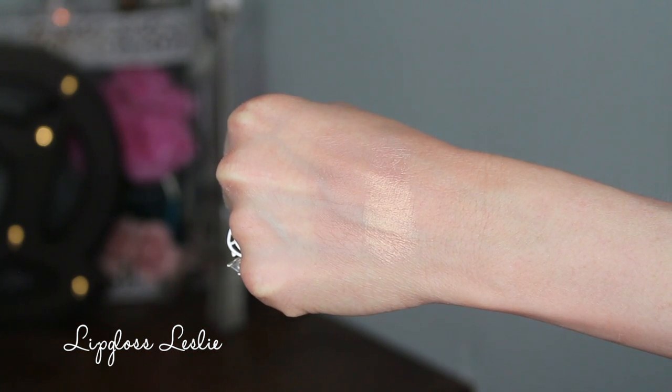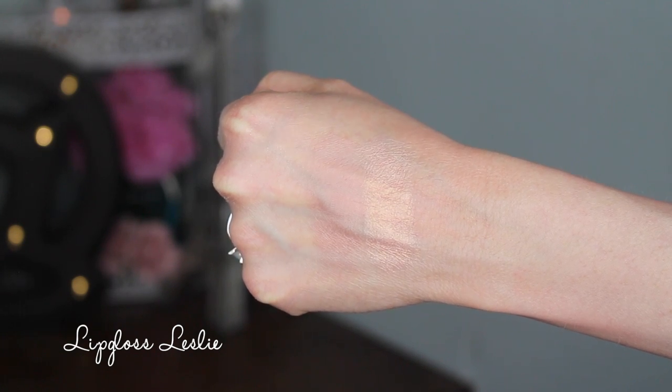It does come with a two-sided spongy applicator — I never use it, but it's there. Plum Rose is almost like a really cool-toned taupey natural pink. I've worn it multiple times and I really do like it, but it is very light — even as a fair-complected person I have to build it up, so this one may not work for everybody. Natural Glow I think will work for everybody either as a blush, blush topper, or highlighter depending on your skin tone.